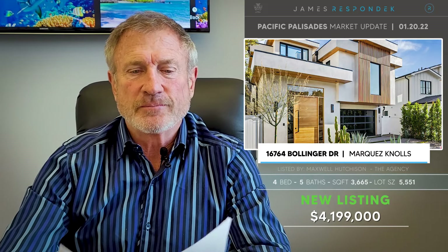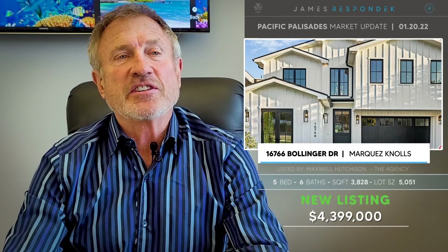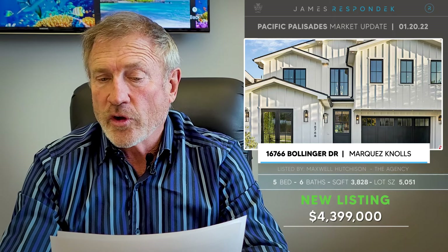Next, 16764 Bollinger Drive — new construction, listed at 4.2 million. It's 3,665 square feet on a 5,551 square foot lot. I saw this property yesterday and I was impressed. Right next door is 16766 Bollinger, a little larger at 3,828 square feet on a 5,000 square foot lot, listed at 4.4 million. Also impressive. By the way, both of these properties have amazing rooftop decks with killer views.